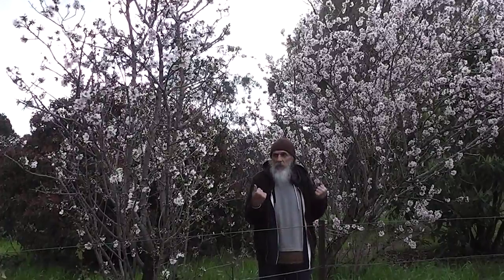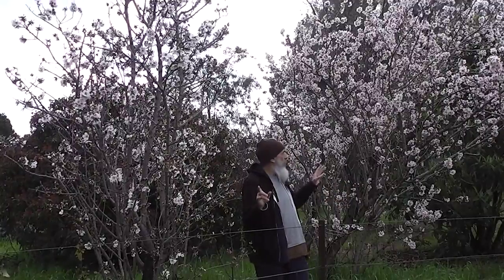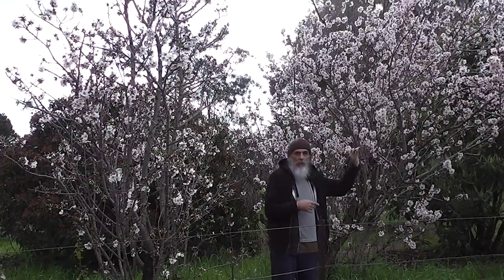And up the almonds came. This is what you see today — beautiful almond trees 30 years later. And they attract birds.